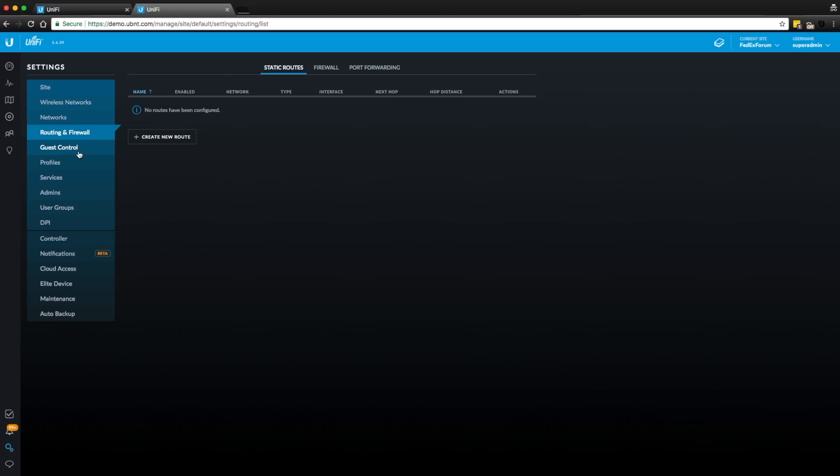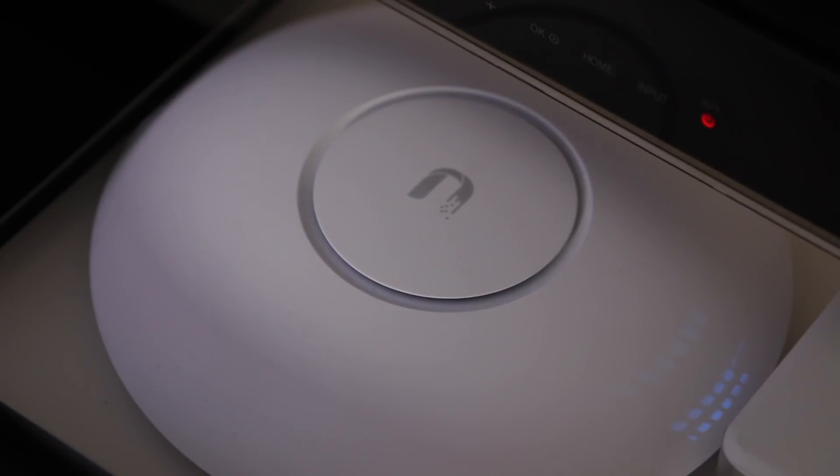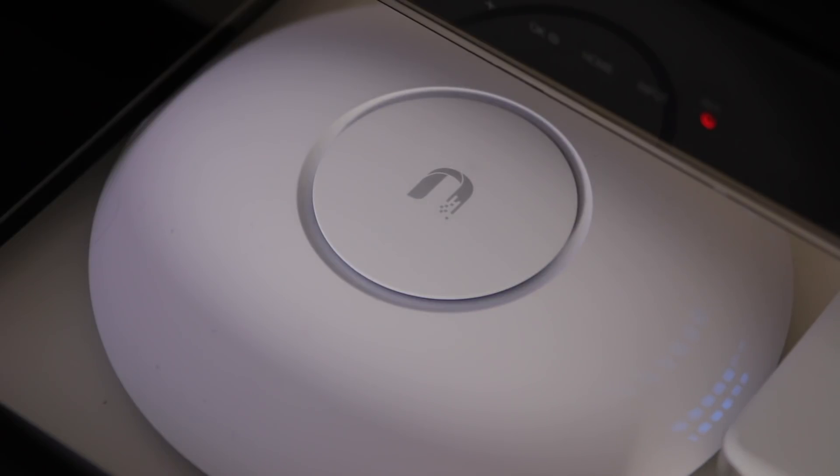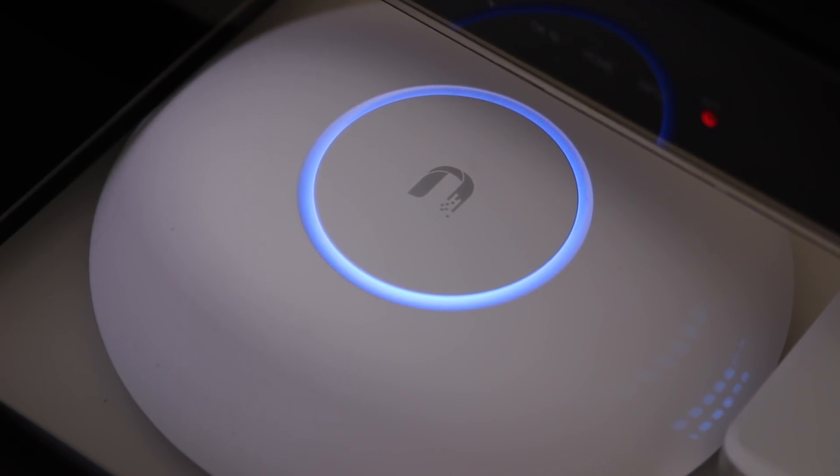As soon as you plug in and power on a UniFi device, it starts looking for a controller to adopt it. Once a device is adopted, the controller then sends the configuration to the newly adopted device, and an ominous blue glow from the device indicates that it is now connected. The adopted devices will keep those settings and cannot be adopted by any other controller unless they reset.